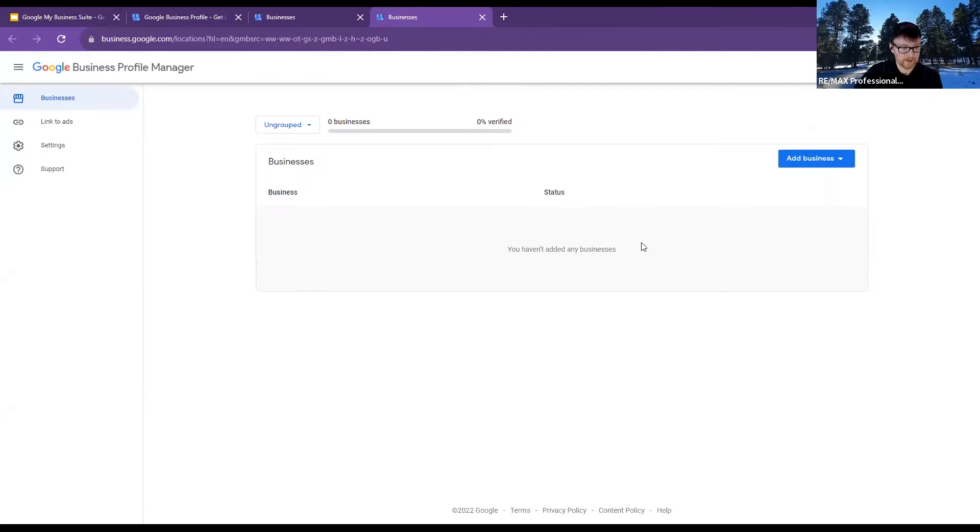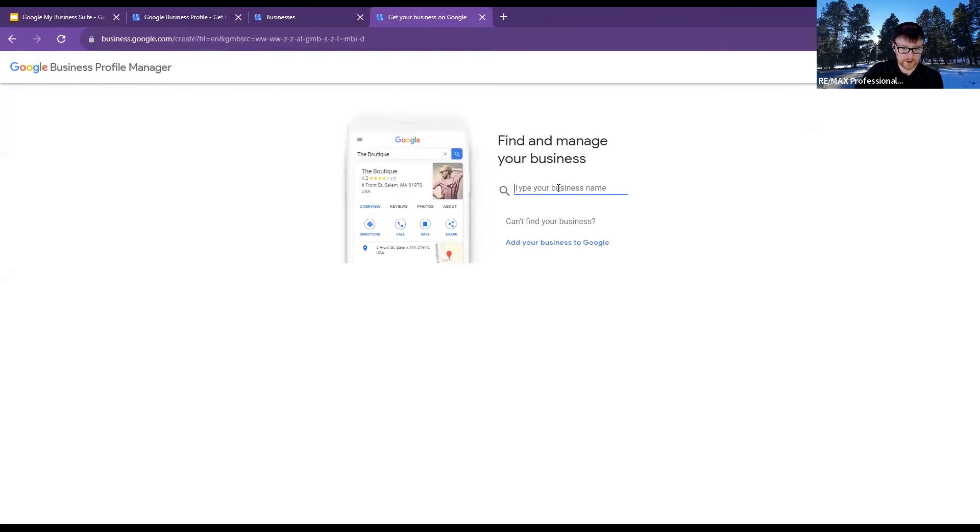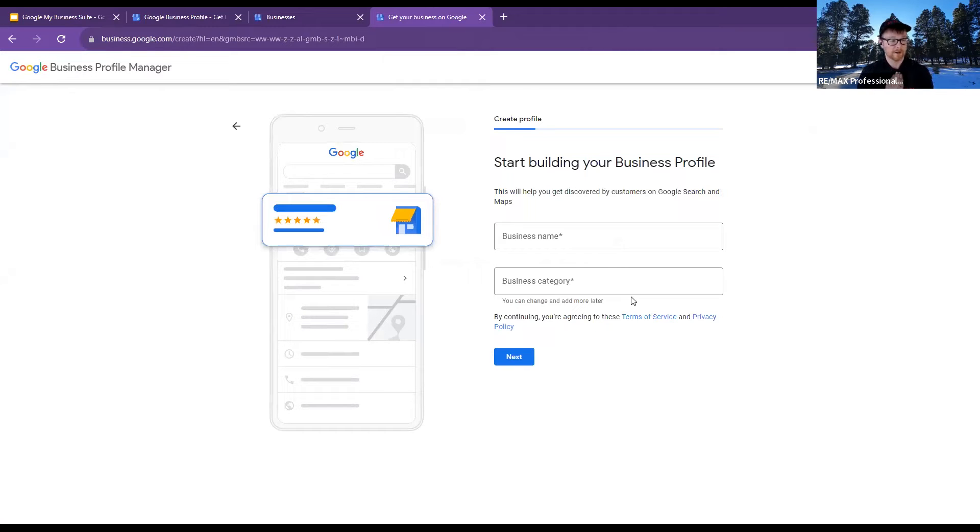It'll probably look blank. If it does, hit 'Add business' on the right-hand side, then 'Add a single business.' That takes us to here — we can either search to see if the business exists already or add a new one. Our best bet is to add the correct one. If you find a business that says it's you but it is not yours, you can take it back at a later date. You don't have to worry about going through that process right now.